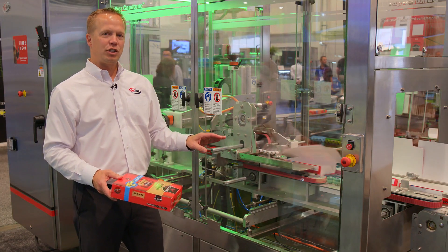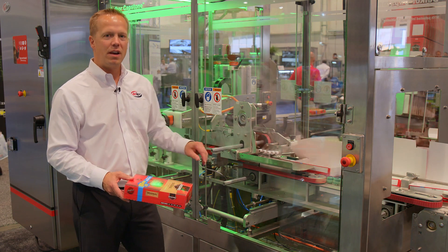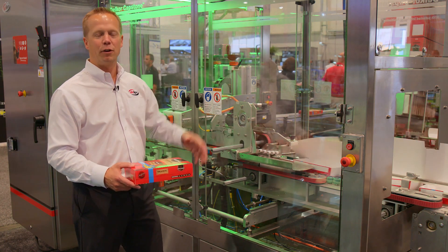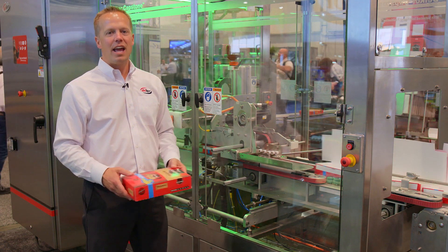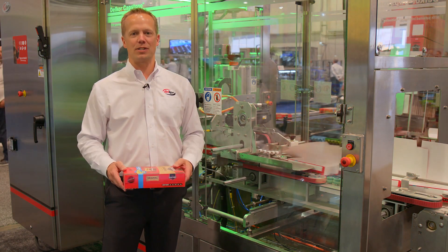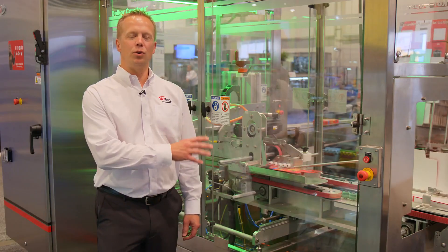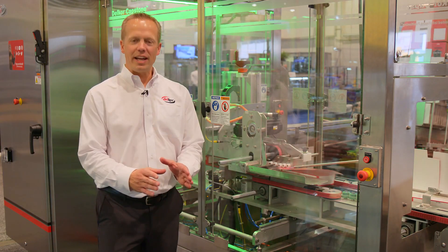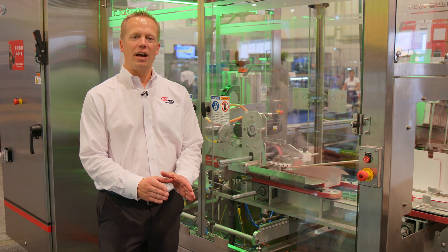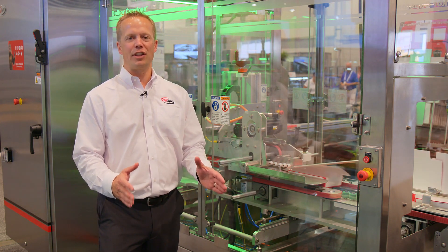In addition to the intelligent positioning, the Capstone S-Series offers self-tensioning belts, auto-lift balcony design for easy cleaning and maintenance, and full Rockwell controls for reliability and ease of obtaining spare parts. The Capstone S-Series incorporates simple tool-less changeover to accommodate cartons as small as 3 inches square up to 15 inches square — one of the largest size ranges on the market.